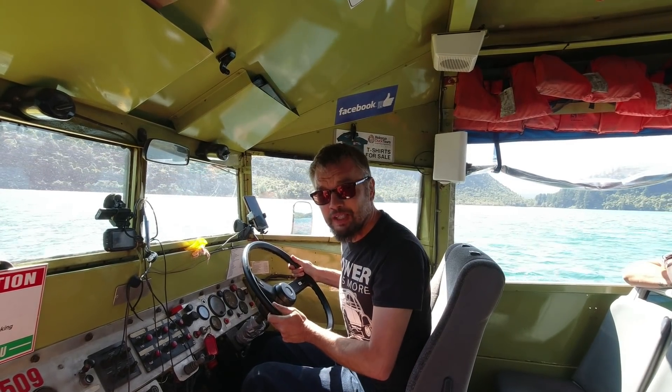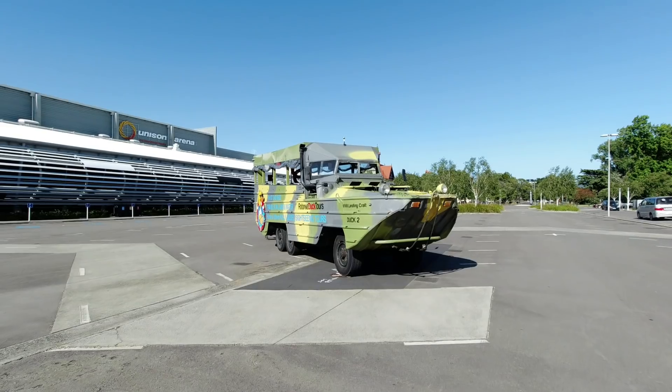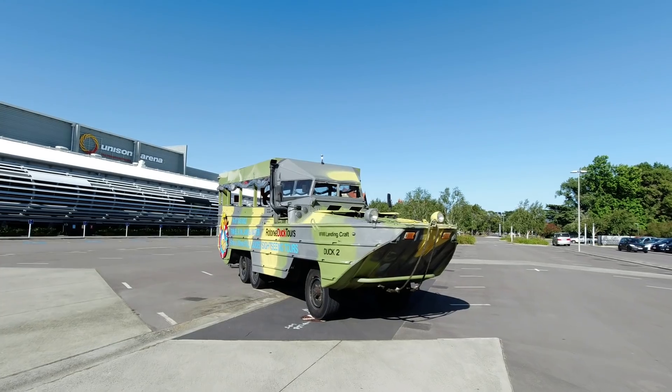I am driving a boat truck thing. In this video, for 60,000 subscribers, it's something a bit special. It's a duck. Oh, so this is definitely something a bit special.